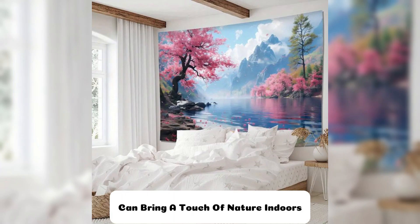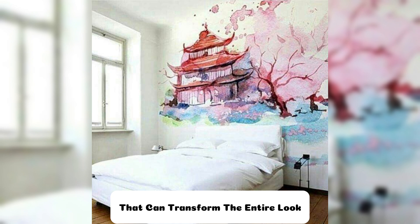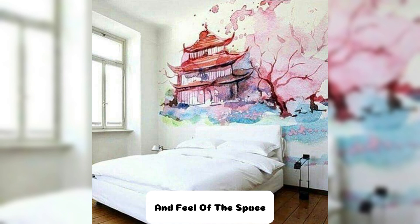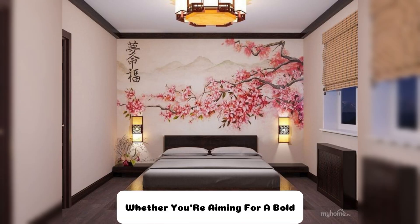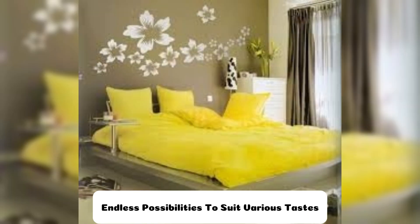Flower wall paints for bedrooms can bring a touch of nature indoors, creating a serene and vibrant atmosphere that can transform the entire look and feel of the space. Whether you're aiming for a bold, dramatic statement or a soft, delicate accent, floral designs offer endless possibilities to suit various tastes and styles.